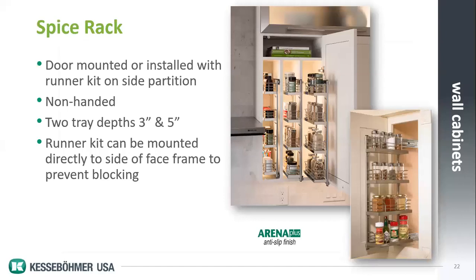Next is our spice rack. It's an unhandled product that can be mounted either on the door or on a set of slides as a pull-out — the slides are an accessory item. We have tray widths from three to five inches, fitting into a standard-depth wall cabinet. It requires 11 inches of clearance inside to clear and close the door.